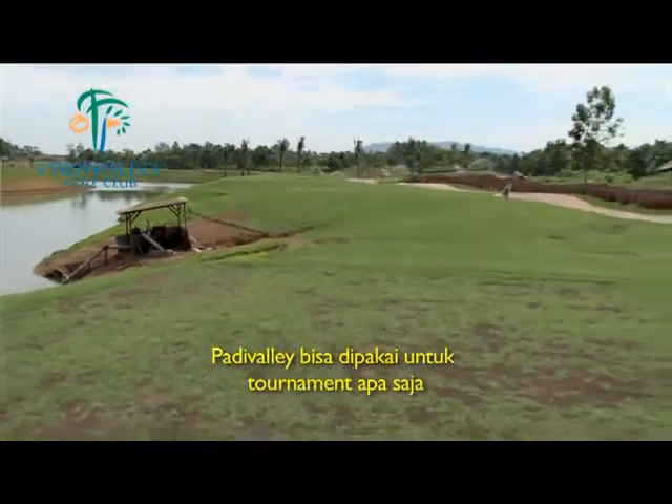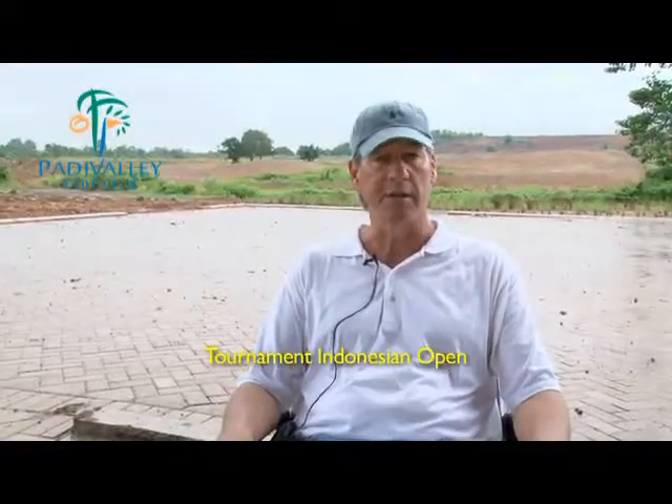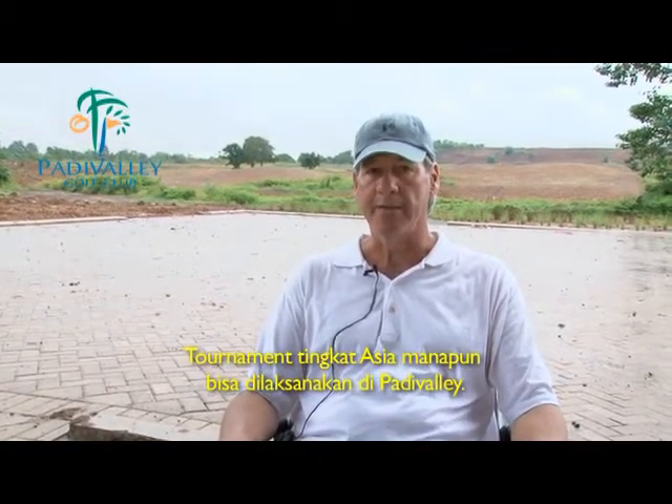From the back tees, Patti Valley will be able to host virtually any tournament it chooses — the Indonesian Open, any Asian golf tour event can be hosted here at Patti Valley.